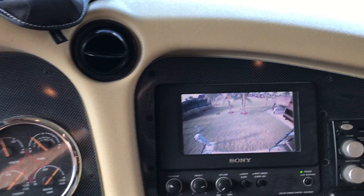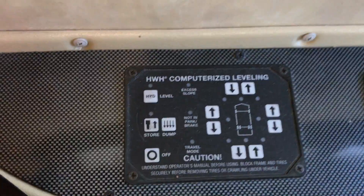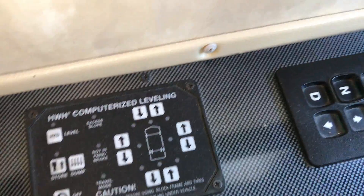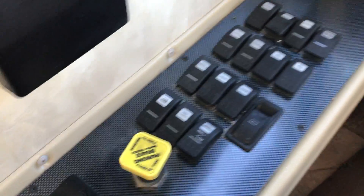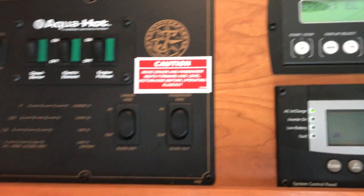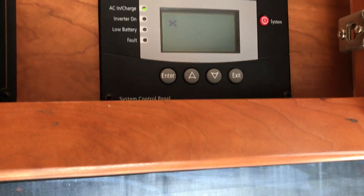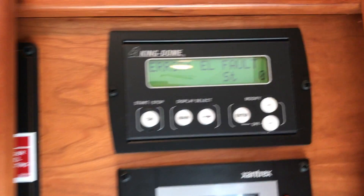Backup cam works with ice cold dash air and ice cold central air. HWH automatic leveling. Got the six speed Allison and the Spartan chassis. I've looked high and low — it's never leaked, it's in great shape. Slide out controls, fluid level monitoring, inverter, and in-motion satellite system.